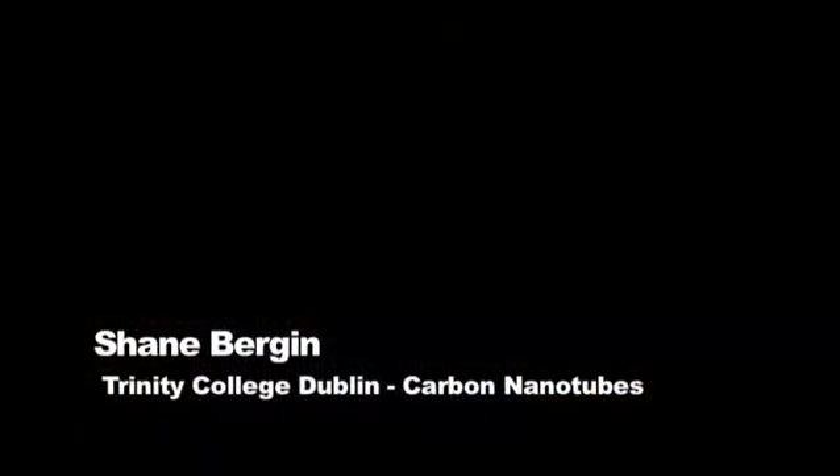My name is Shane Bergen and I work here in Trinity College at the School of Physics. I think it's crucial that the average man or woman on the street understands what we here in the universities do. It's not just good enough that we write articles in the Irish Times every Thursday about science, because typically only scientists read them.